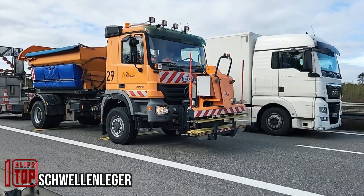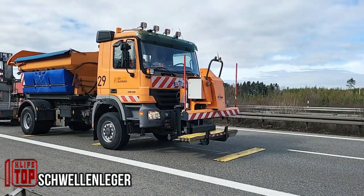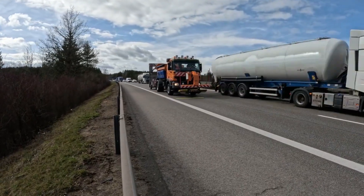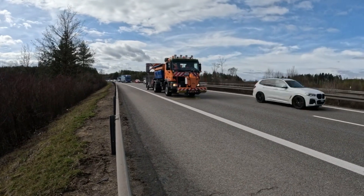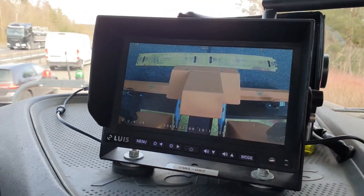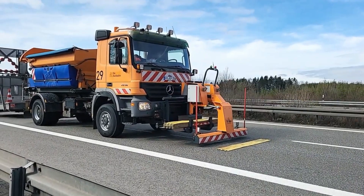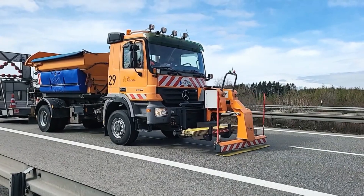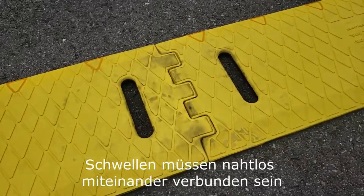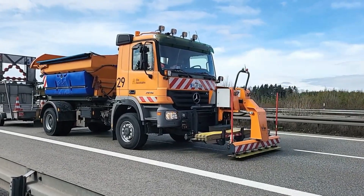Drivers now play a vital role in laying thresholds — a practical alternative to traditional speed bumps that facilitates the swift clearing of lanes for road maintenance and redirecting traffic. Guided by a screen, drivers can lay up to 12 thresholds, including metal ones, with an offset of plus or minus 500 millimeters at a time. This equipment is manufactured in Switzerland, a country known for its strong road safety credentials, highlighting the Swiss commitment to innovative road solutions.